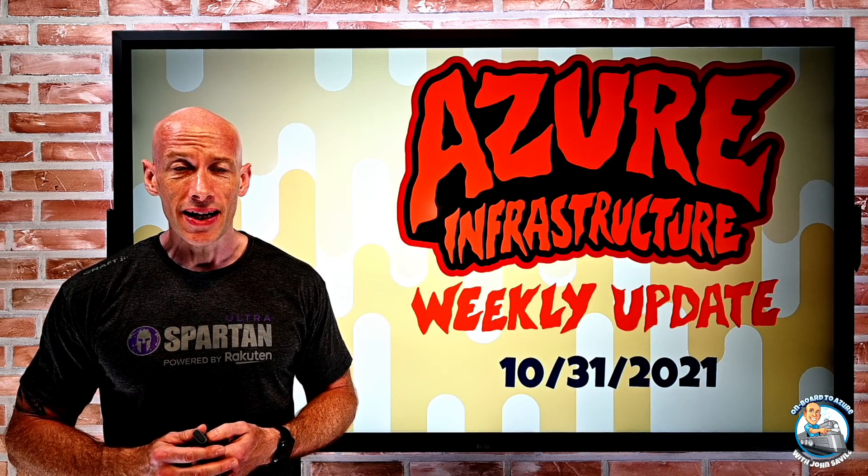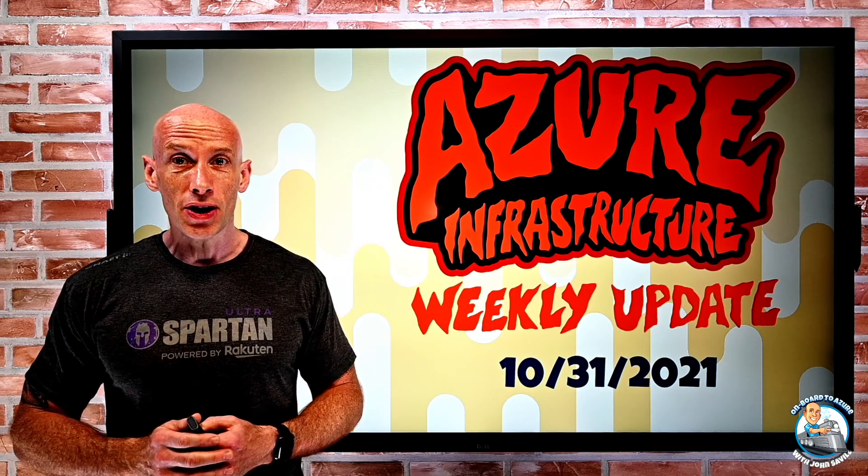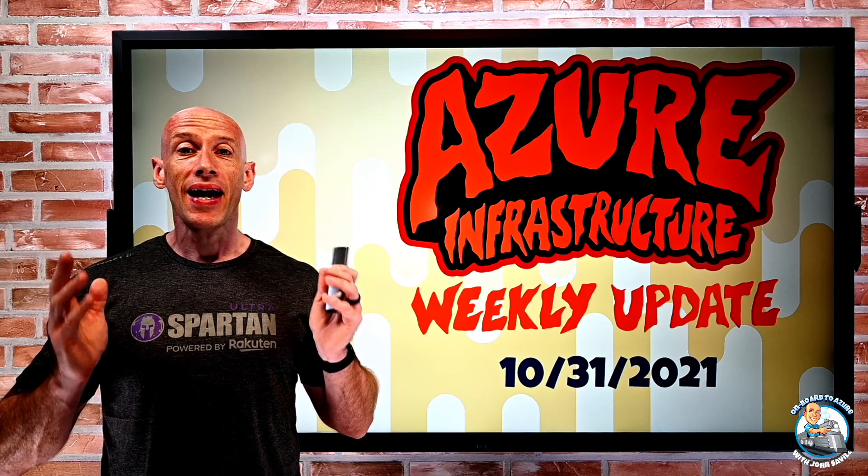Hey everyone, welcome to this week's Azure infrastructure update. It is the 31st of October and happy Halloween.